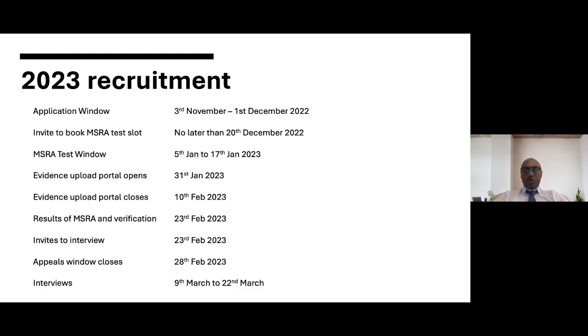Before I start I'll go through the timelines and process for recruitment for 2023. The advert is now up online on Oriel and applications can be submitted from 10am tomorrow. We've got an application window from the 3rd of November to the 1st of December. All applicants will be invited through Oriel to submit their application, and at the same time they will be asked to submit their self-assessment score for their portfolio. A process of long listing will take place following the application window closing.